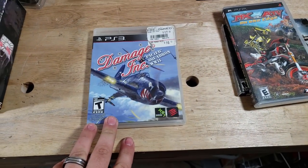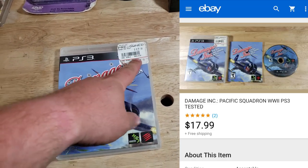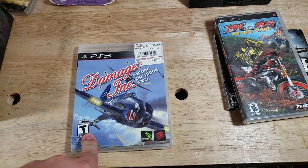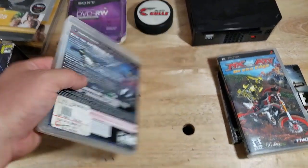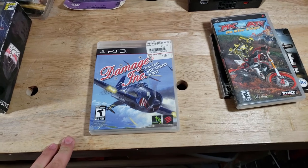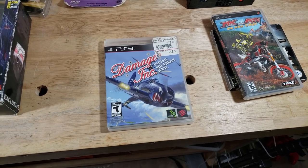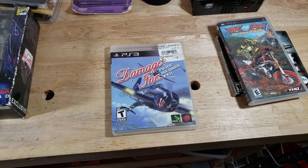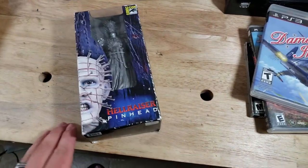Cool game here — PS3 Damage Inc.: Pacific Squadron. This sold for $16.99 or $17.99. This was a two-dollar game at a garage sale, and I initially thought it wasn't worth anything. I went to the car and checked it, and sure enough it doesn't sell often but when it does it's at least 12 bucks. I listed mine a little higher and got $17 shipped.